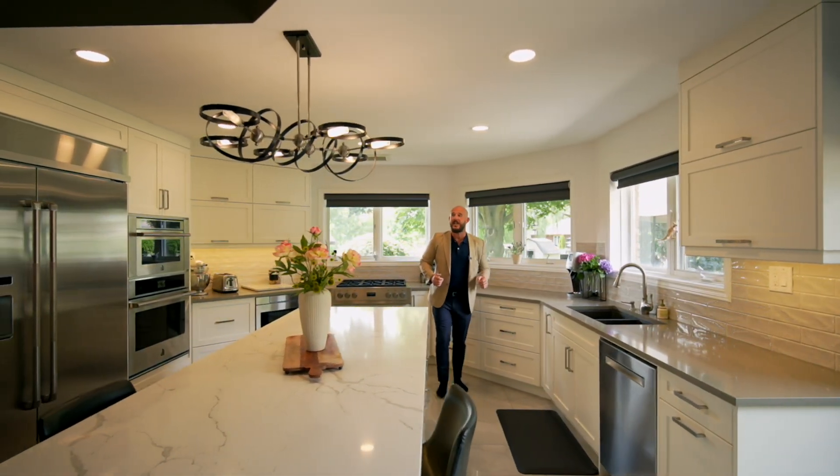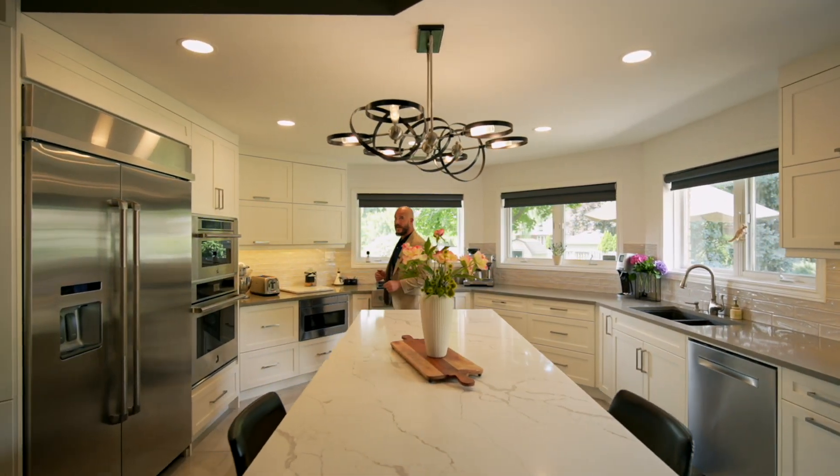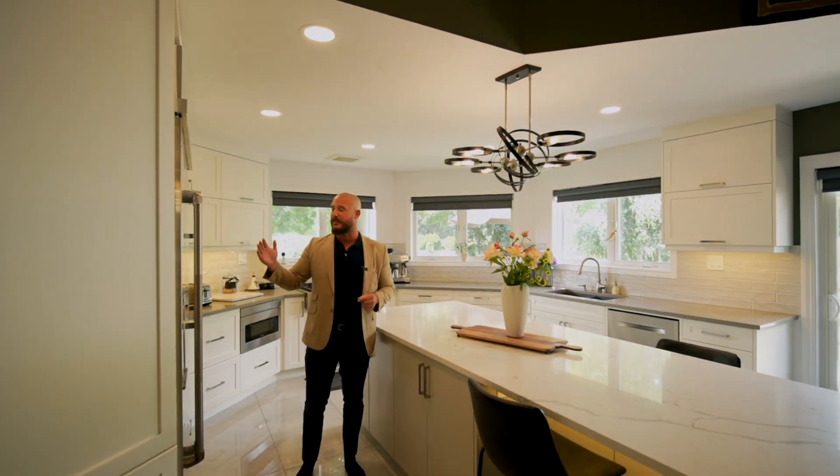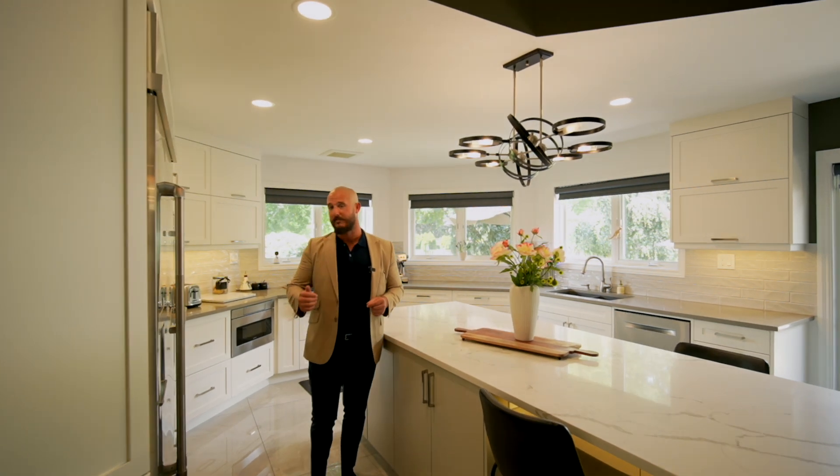This kitchen is done to the tens by Wayne's Custom Woodcraft. It features this oversized 10-foot island along with custom top-notch built-in appliances. Go have a look.